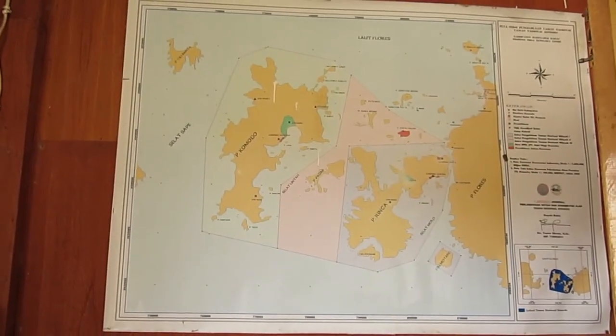Komodo National Park is located on the Lesser Sunda Islands. It consists of five islands, with the three largest being Komodo Island, Rinka Island, and Padar Island. The total area of the park is 1,733 square kilometers.